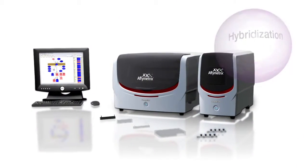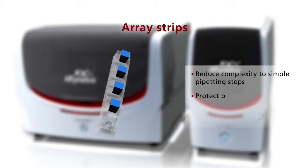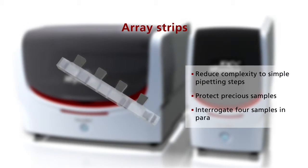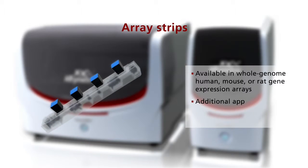At the heart of GeneAtlas is the Array Strip, an entirely new array format that reduces the complexity of processing microarrays, enables you to conserve your precious samples, and allows interrogation of four samples in parallel.